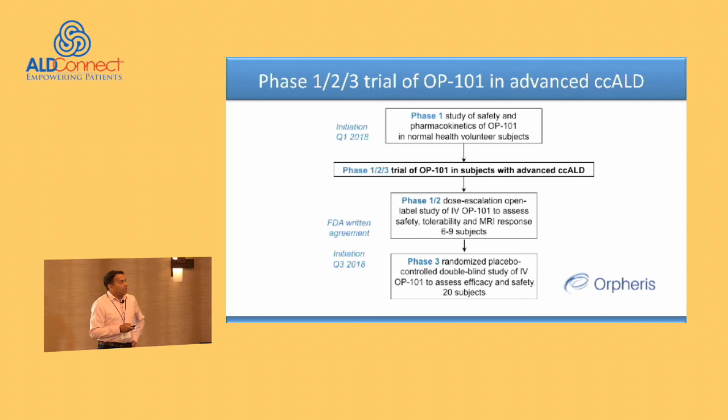The company Orpheris has taken this approach forward. Yesterday we heard they conducted a Phase I study of safety and pharmacokinetics, and now they're planning a Phase I-II-III trial of the drug OP-101 in subjects with advanced cerebral ALD. This is a landmark — for the first time we're stepping out of the window of early cerebral ALD to tackle a different part of this disease that we previously thought was not amenable to treatment. They will conduct a Phase I-II dose escalation open label study delivering this intravenously, followed by a Phase III randomized placebo-controlled trial, with FDA interactions already underway.